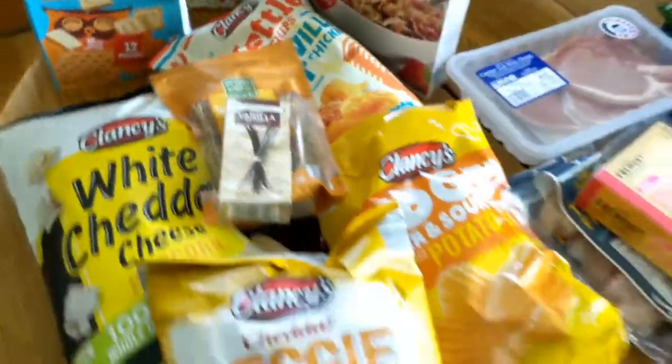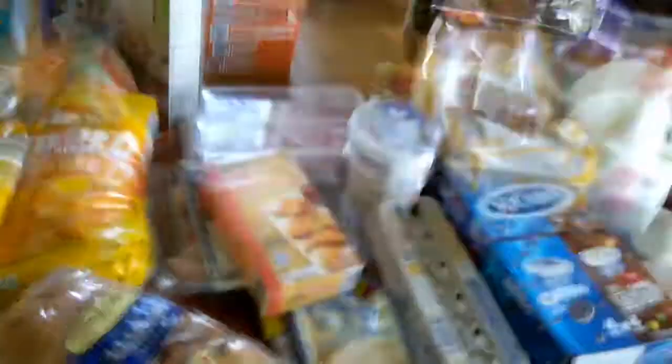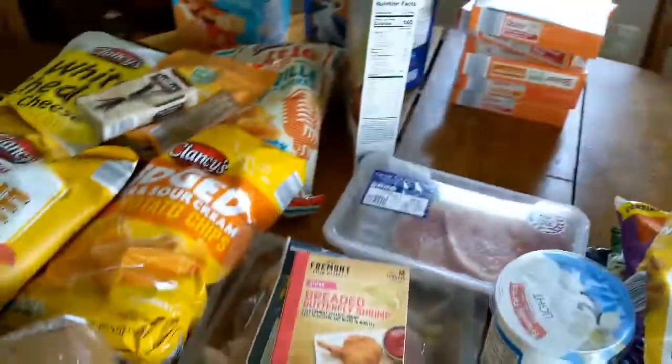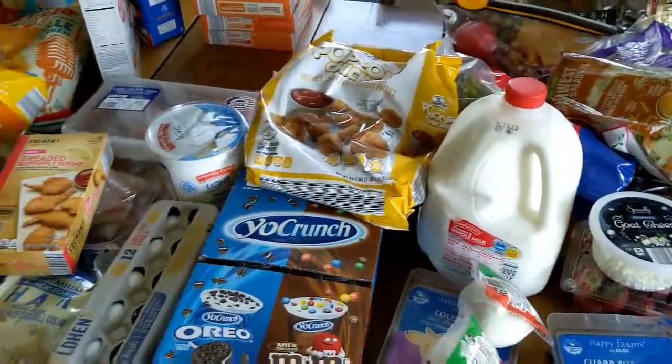Some of this stuff will last us more than a week, but on average this is about what a weekly grocery haul looks like for us. I really hope you enjoyed this video — please subscribe down below for more lifestyle and mommy content. Thank you for watching.